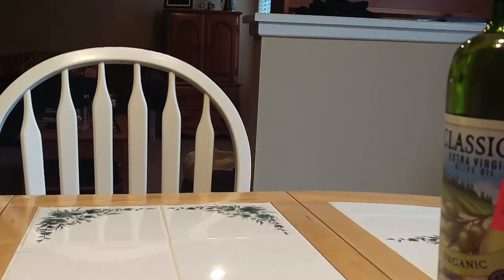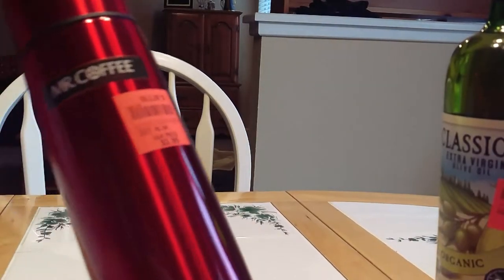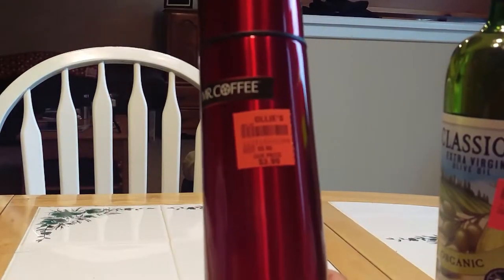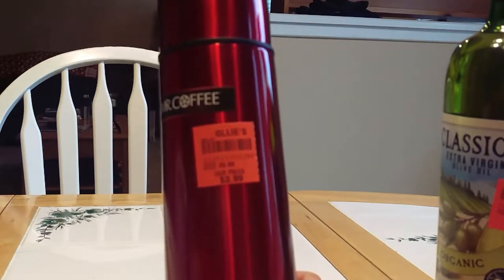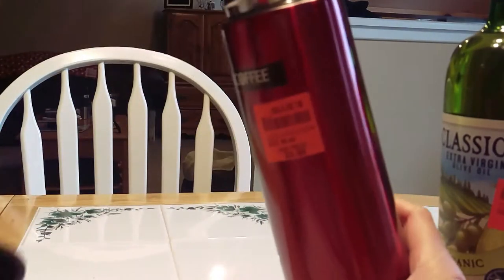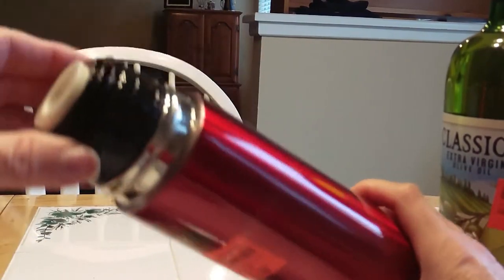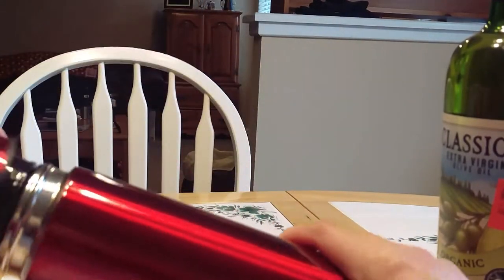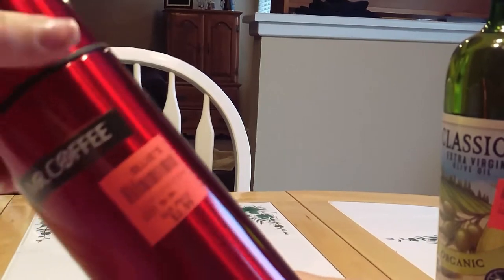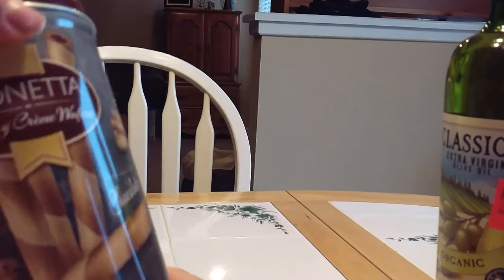The next item I got was this thermos by Mr. Coffee. They had silver as well. Regular retail price would be six dollars and I got it for four dollars. It has the little cup that you can use — vacuum packs and you can pour it. I thought that'd be nice to make an extra cup to take to work, because I prefer my own coffee.